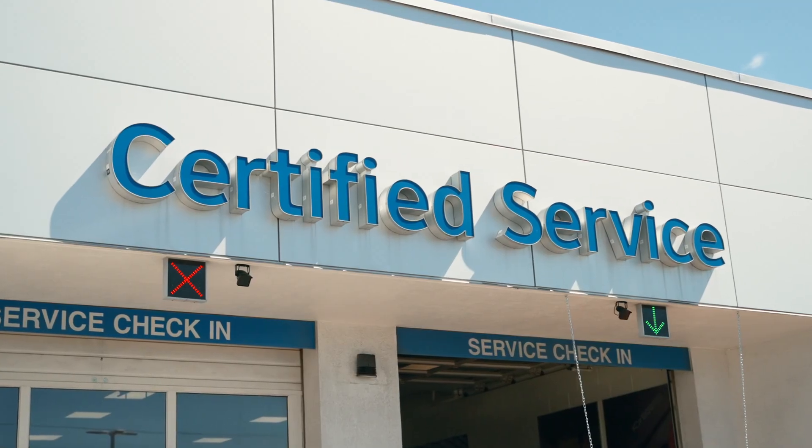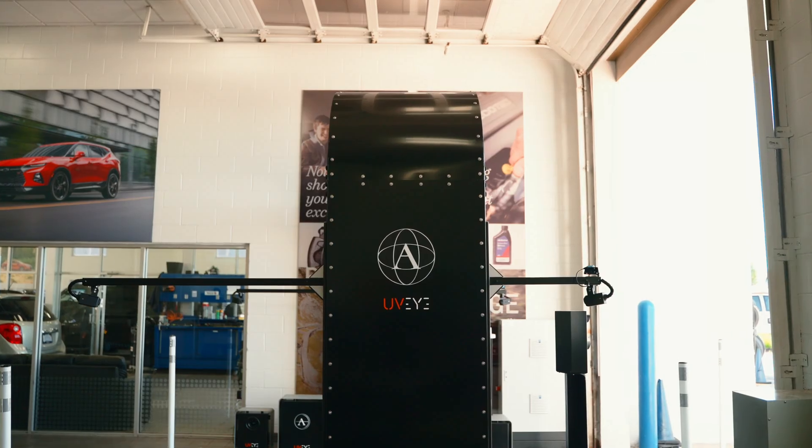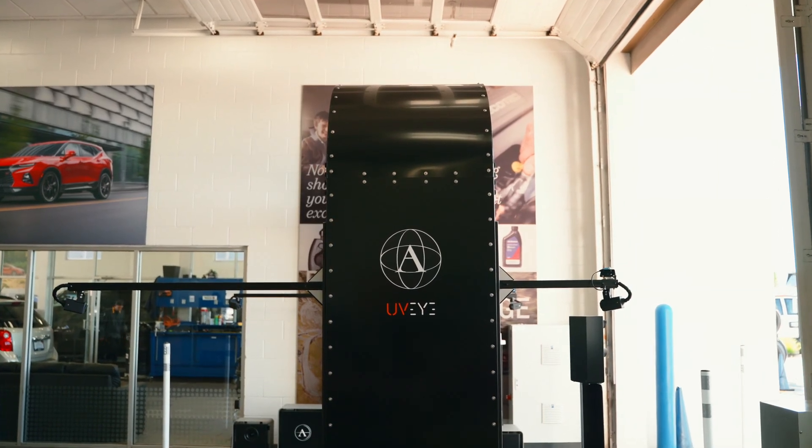Hi, I'm Jim. We're at Berger Chevy today, looking at the UVI system. This is the world's most advanced vehicle inspection system. Berger is partnered with us to provide more transparency and a better overall experience for their service customers.